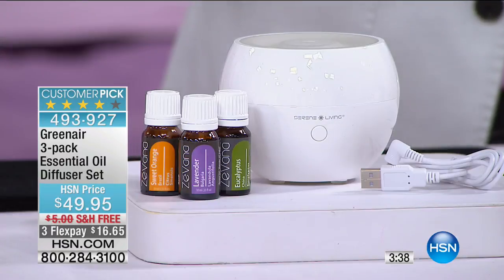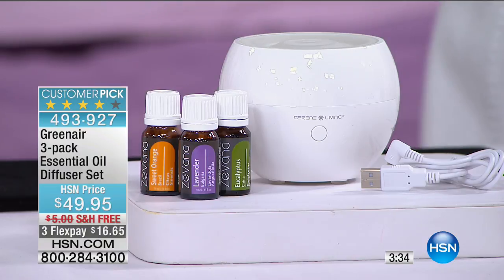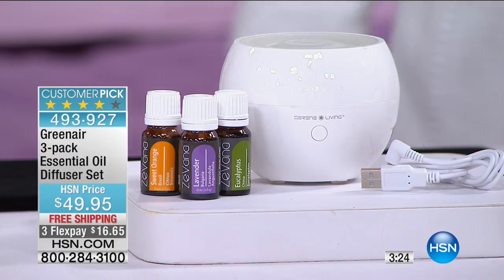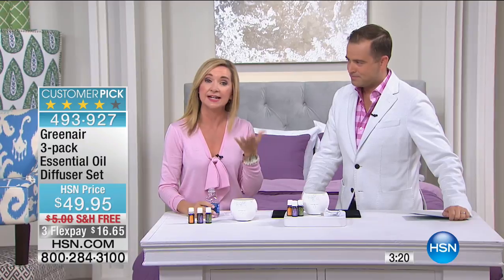With great pleasure, Ellen and I get to present Green Air Essential Oil Diffuser Sets. We're going to put four minutes on it. They don't typically do free shipping, they don't typically do free FlexPay — we'll do as much of a presentation as we can. Essential Oil Diffuser Sets are all the rage, and any time Green Air is on, they go like that in a heartbeat.